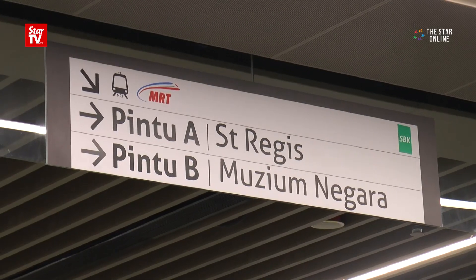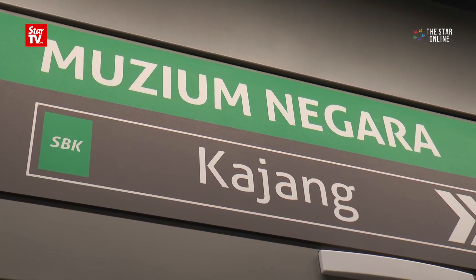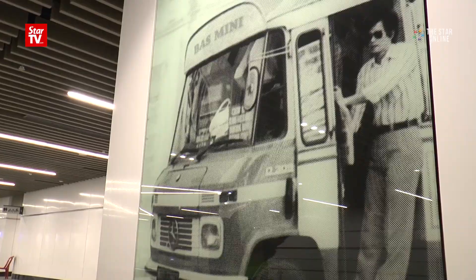Each station conveys a specific theme. At Museum Negara, the concourse level is filled with columns depicting modes of public transport from the yesteryears.